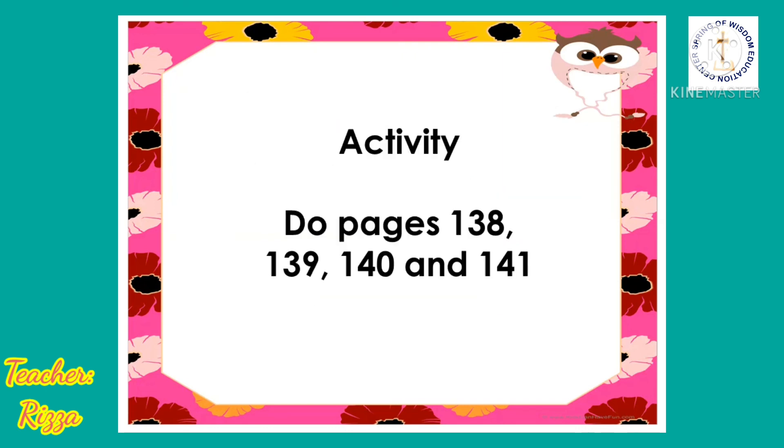For our activity, do pages 138, 139, 140, and 141.